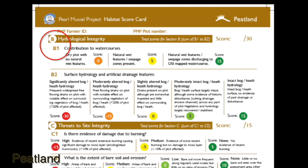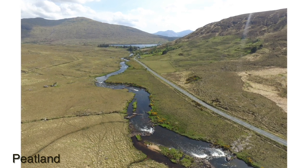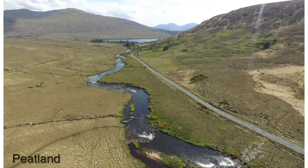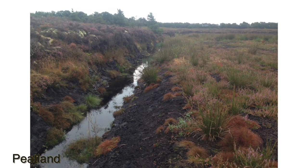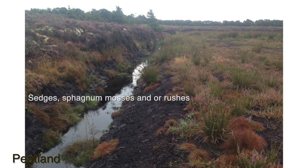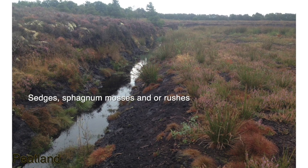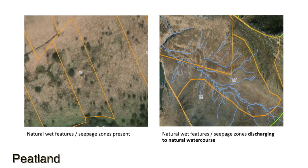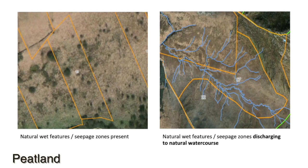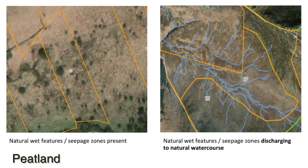B1 is the contribution to watercourses, and this question captures the importance of the plot to the watercourse. Dry plots with no natural wet features would be quite rare in our peatlands, with only very heavily modified plots being included here. Natural wet features in seepage zones generally comprise sedge areas or areas with a lot of sphagnum moss. Plots with a natural watercourse, as mapped by the OSI (the Ordnance Survey of Ireland), would be awarded 15 points.